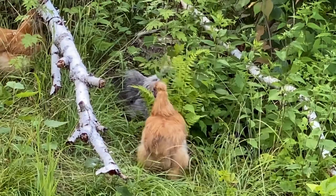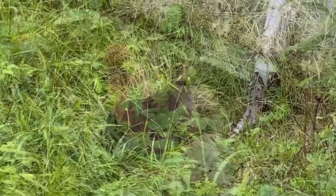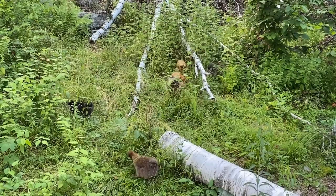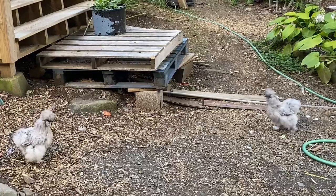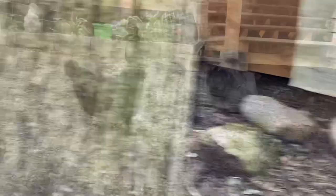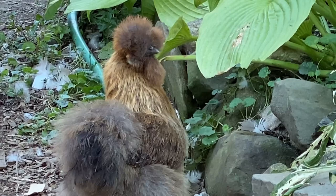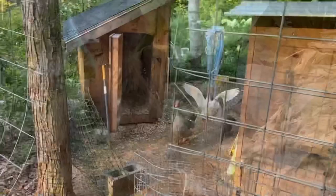They look so happy when they're out in grass — I call it 'chickening' — and I just want that for my birds. Yes, does it mean a fox can run through and grab one? Yes. Do I want that to happen? Absolutely not. But if it does, as horrific as that would be, I know that I've given my chickens the best absolute life they could have. There are millions of birds around the world that never see grass, never see daylight, never see the sky.